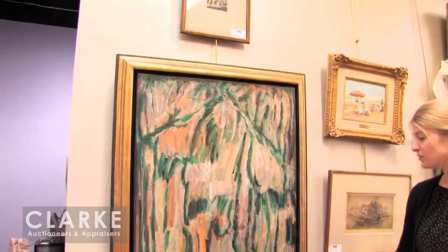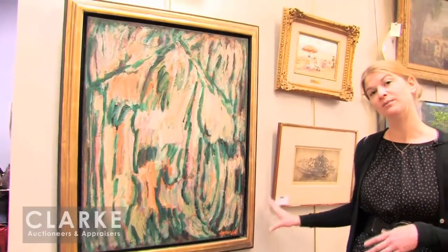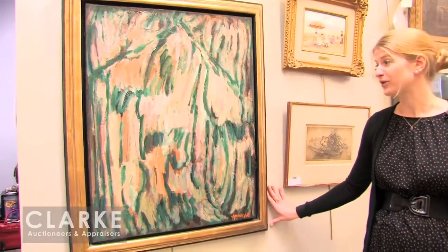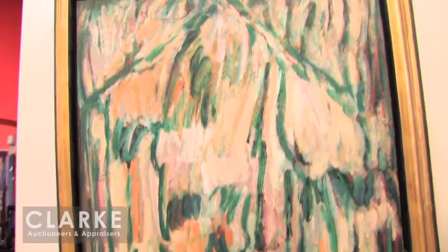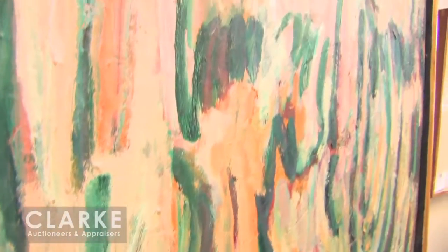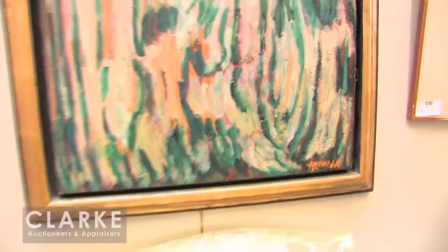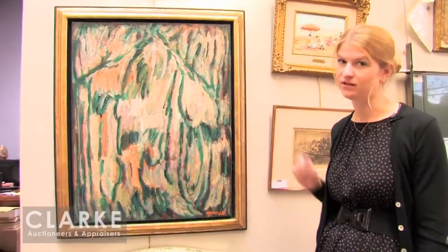From the same estate as the Stanley William Hayters comes this work by Robert Hellman — Hellman was a Romanian-born Parisian painter from the Parisian school, abstract expressionist. Quite prolific and talented. Some of his works actually reflect Hebrew lettering and he later went on to do more organic tree forms — we have a piece like that here. It was purchased originally in 1992 from Christie's, and we have all the old labels and sale information still on the back of the painting.